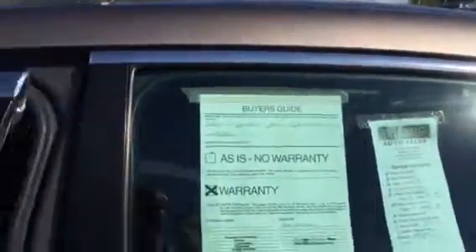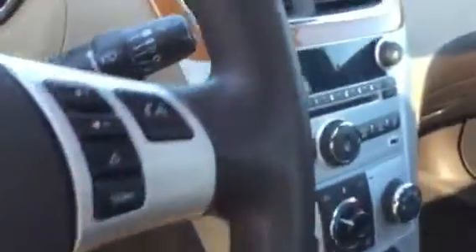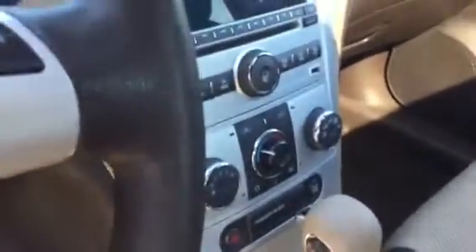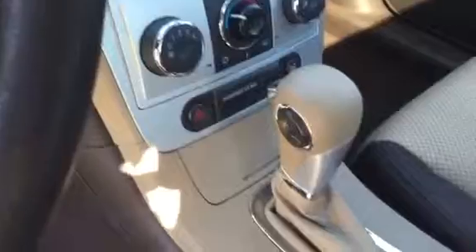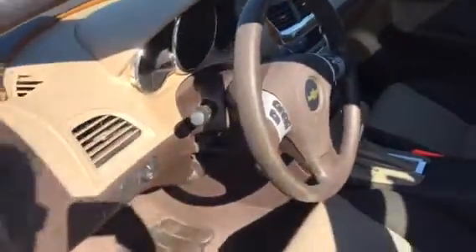It's got a working factory remote car starter. It's a two-tone interior, very nicely appointed. Take a look at the control cluster there, the audio, the instrument cluster, and hands-free Bluetooth.